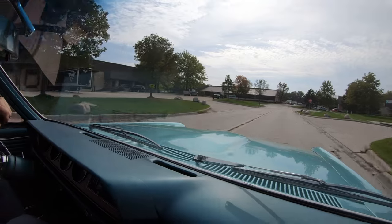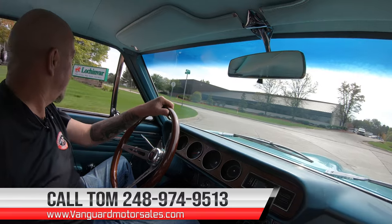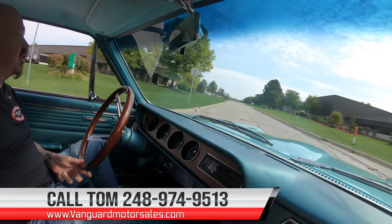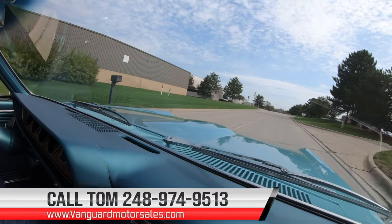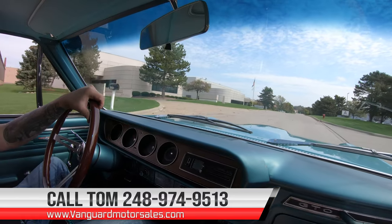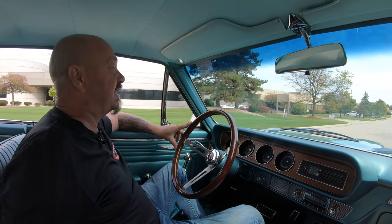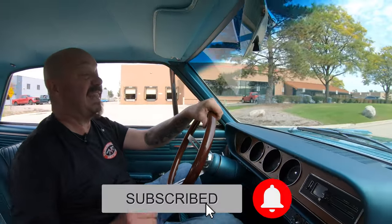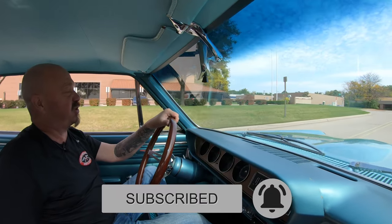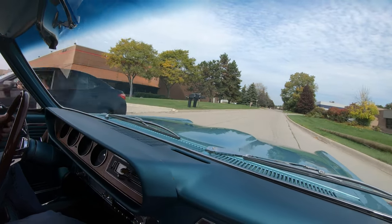Tom can deliver this baby anywhere in the world, so give him a call at 248-974-9513. He can also help you finance it if you need help — we have several bankers we work with. You can also fill out an app online at VanguardMotorSales.com. While you're online, make sure you like us on Facebook and leave us some comments. Subscribe to our YouTube channel and hit that bell button so you get a notification every time we get one of these cars in — you may be the first one to see it.